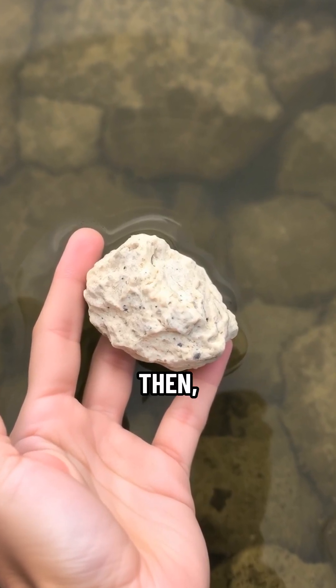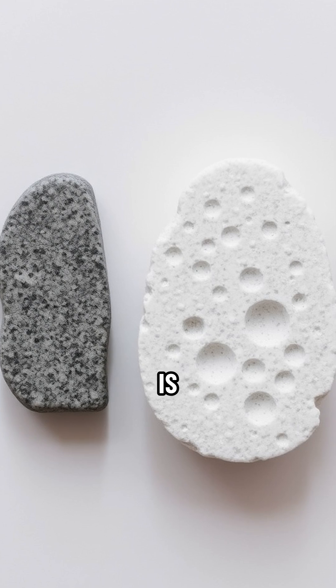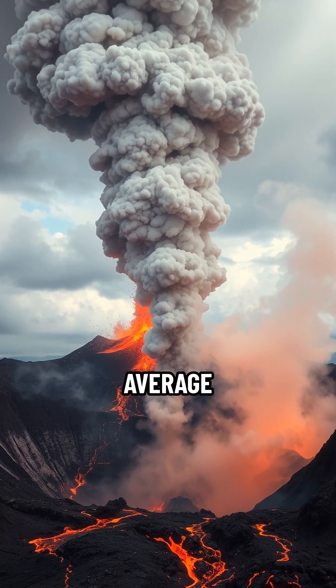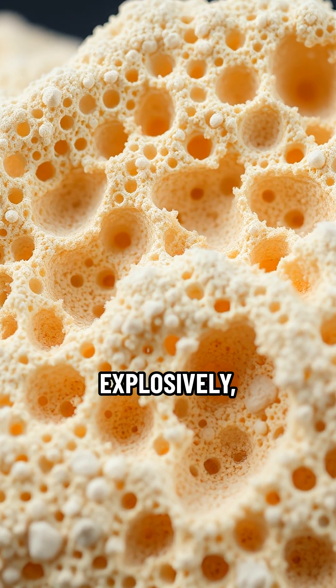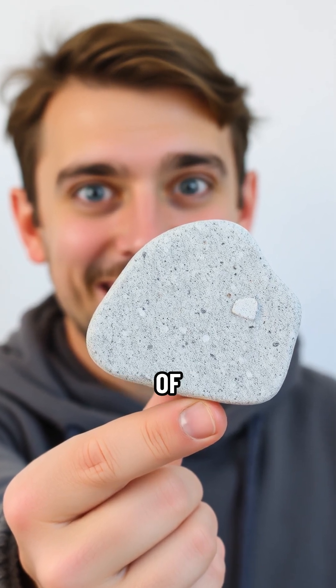But every now and then, you might spot a stone just chilling on the surface. That, my friends, is likely pumice. The surprise? This isn't your average backyard rock — it's actually volcanic foam. When volcanoes erupt explosively, gas-rich lava shoots out and cools super fast, trapping millions of tiny air bubbles.